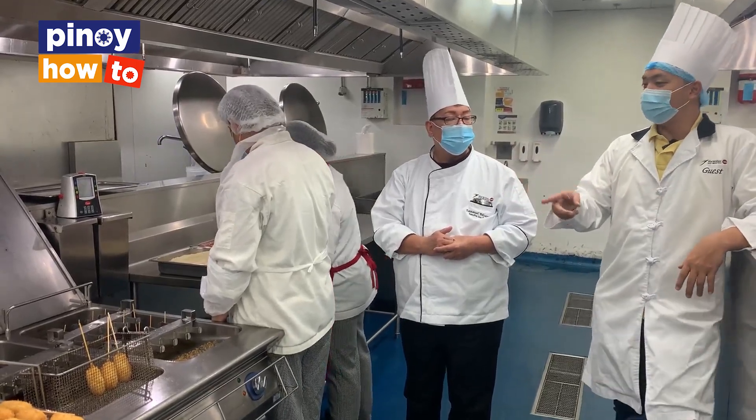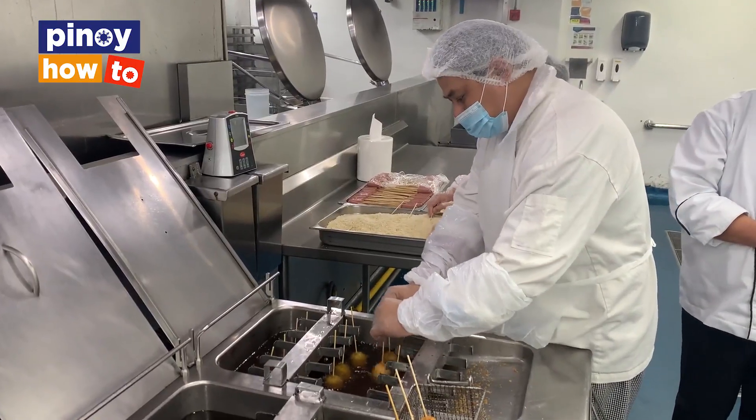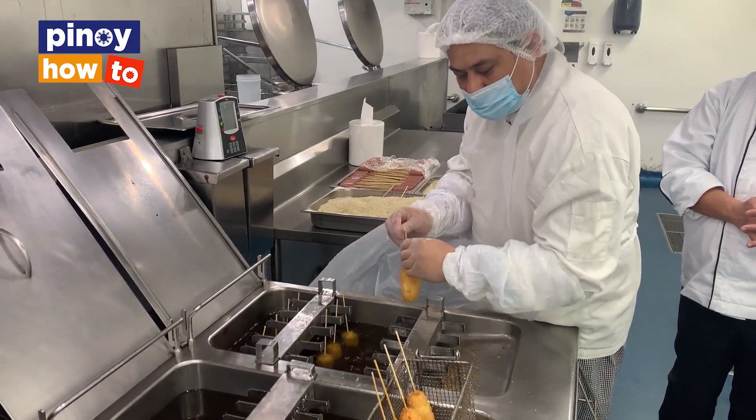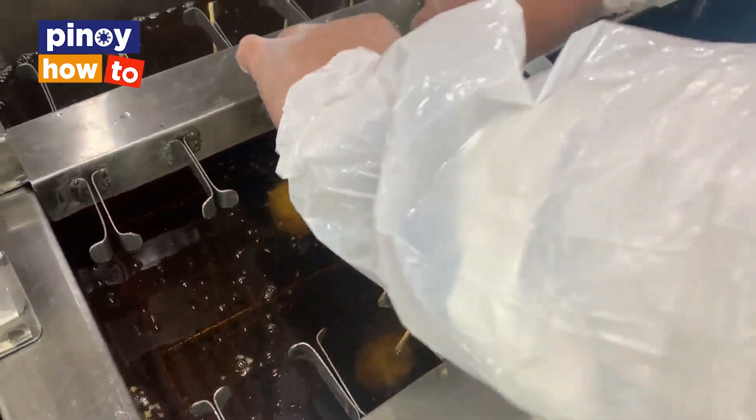I think this is a unique thing about us — we're among those selling corndog bites. Personally, I get tired of a big corndog; I can't finish the large one. So I said, let's just share — four pieces per order.